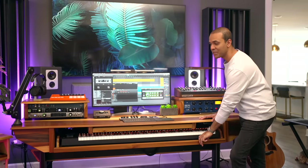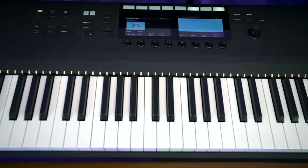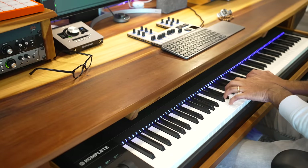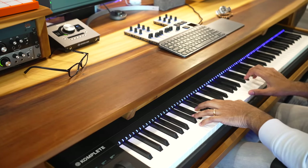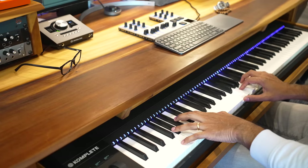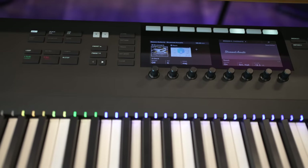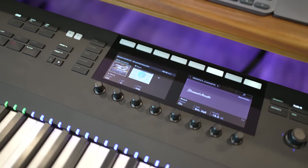My main keyboard is the Native Instruments S88. It's got hammer action keys, excellent control of Native Instruments plugins, and even the Ableton mixer. This keyboard has been out for some years now — I hope they update it with some new features soon, and maybe drum pads. Hello Native Instruments, get your drum pads on this.